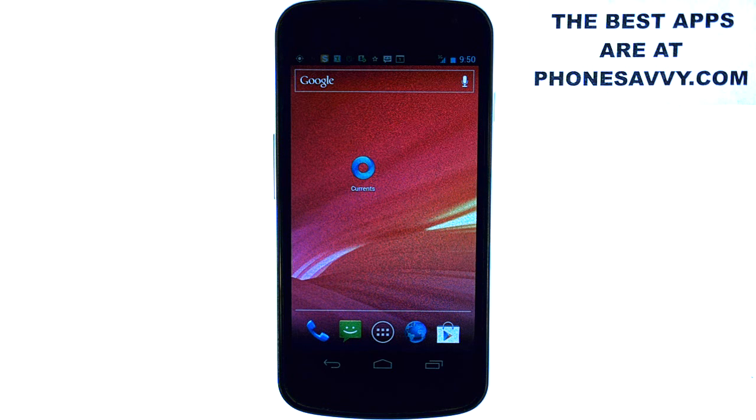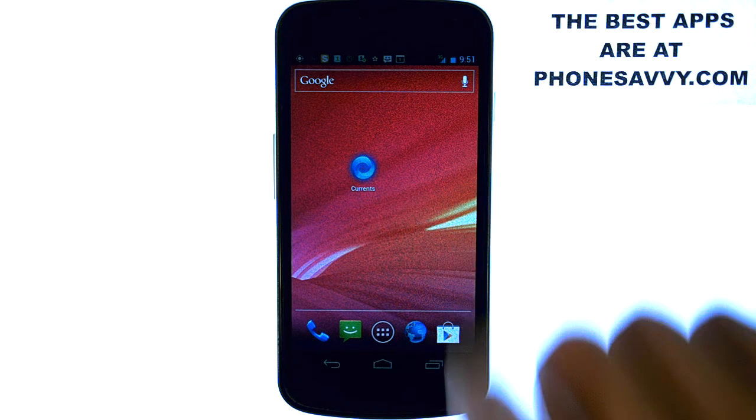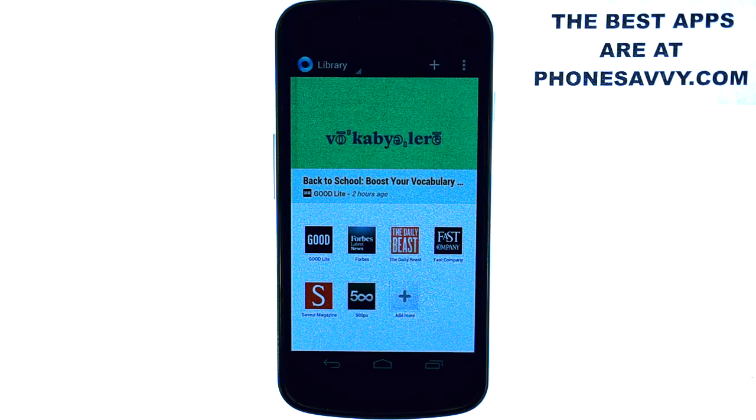Welcome to another Phonesavvy.com application review, where we enhance the visibility of all the best apps that you can get for your smartphone. This application that we're reviewing today goes out to everyone that likes to keep up with the news and get the latest news first. It's called Currents. Google Currents uses a search engine to find the most popular, trending articles found on the Internet.